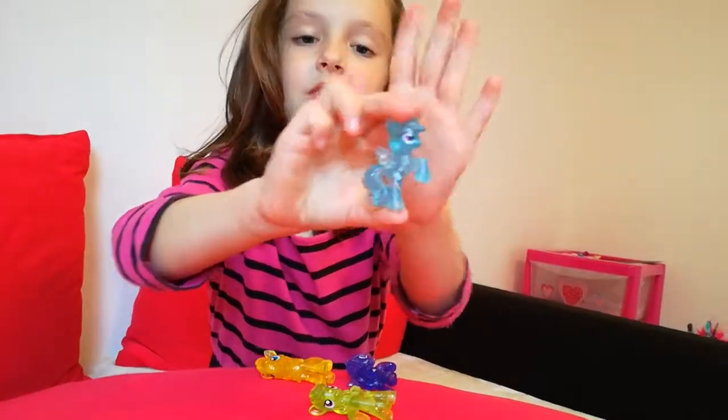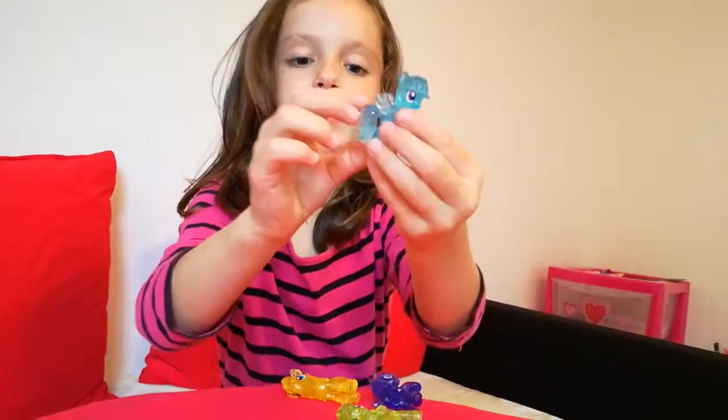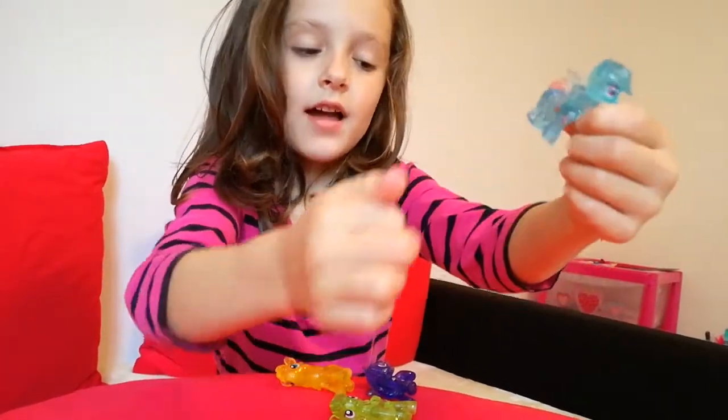And this blue pony — it's light blue and it has wings and it's called Rainbow Dash. Can you see guys? Rainbow Dash has wings there.